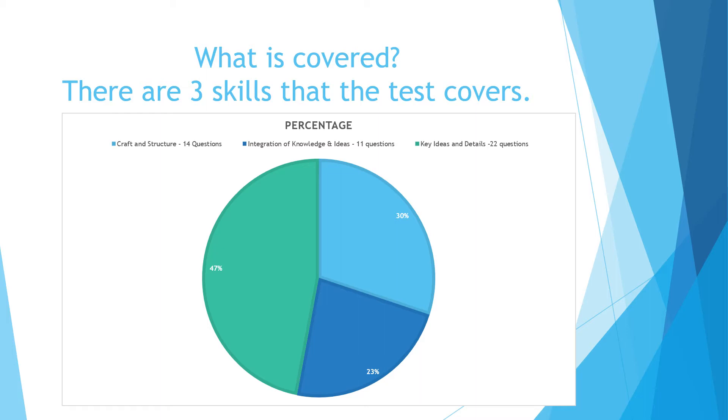The second section has 14 questions and makes up 30% of the test; it is craft and structure. Questions about organization or word choice would be in this section. The third section is integration of knowledge and ideas. It is 23% of the test and has about 11 questions. In this section you'll have two selections to compare, or you're trying to gain information about how well an argument is presented.